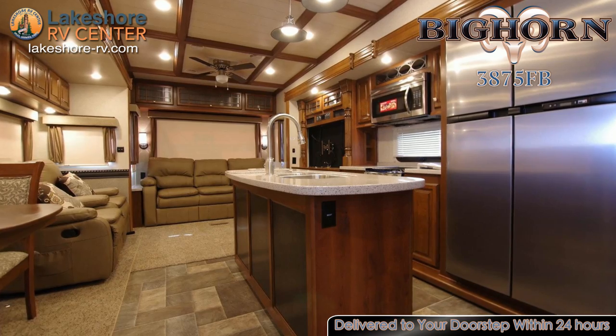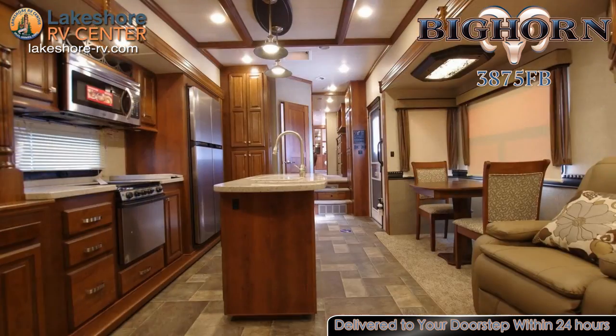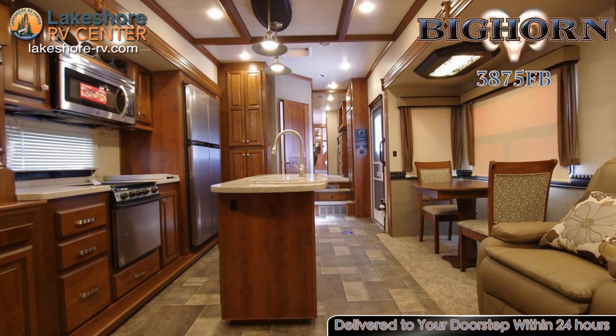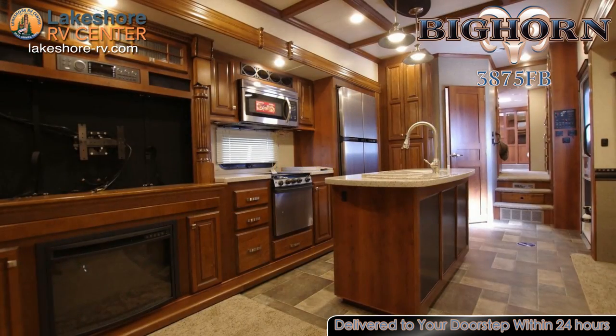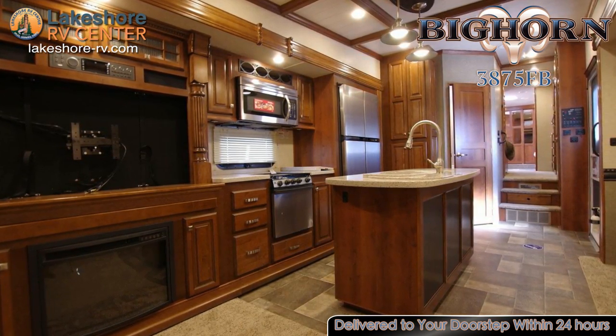The large beautiful island in the kitchen offers extra counter and cabinet space so you'll have more room to make your culinary masterpieces. The kitchen comes equipped with a large deep pantry, a fan with a rain sensor, and drawers with ball-bearing glides.